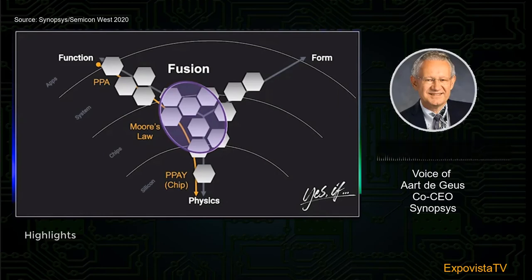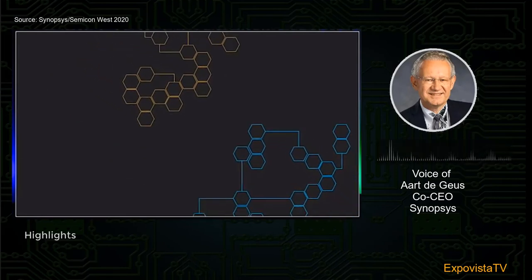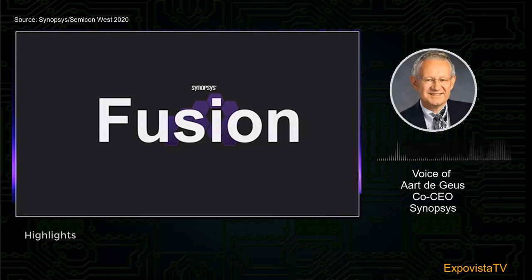So what is fusion? If you look at each program, they're actually made up of many hundreds of algorithms, symbolized here with hexagons. What if we were able to look at a few programs and literally fuse them — see what commonalities exist, drive those in the same direction, and get the benefit of fusion?